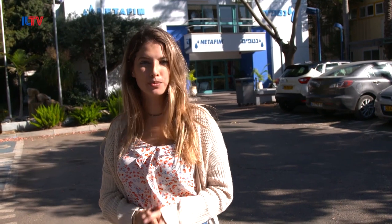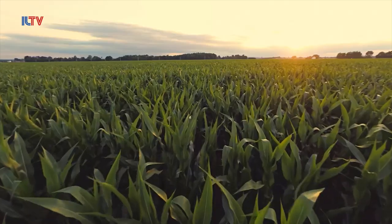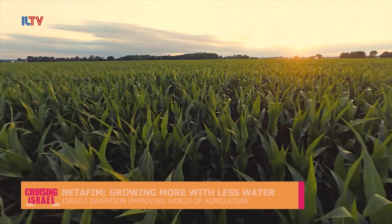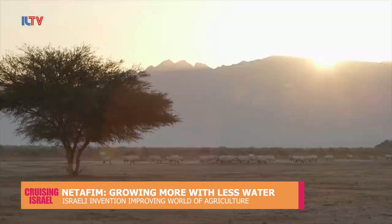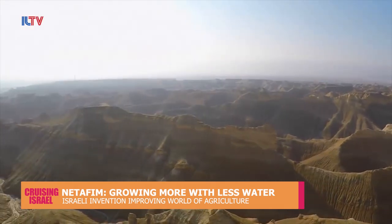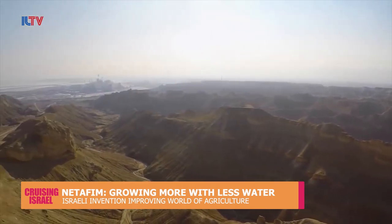Israel has been known worldwide for breakthroughs in the agricultural industry. And today we're going to visit a place that not only pioneered these innovations, but remains industry leaders in the world of agriculture. A drought or an ongoing lack of water is every farmer's worst nightmare. And here in Israel, the agricultural community is no stranger to arid, dry conditions.